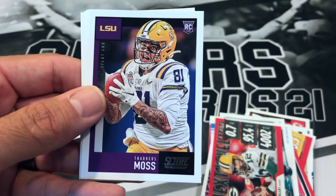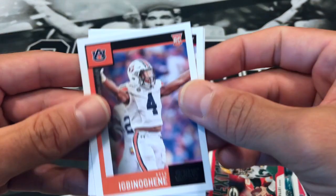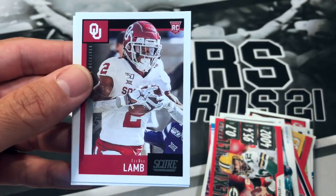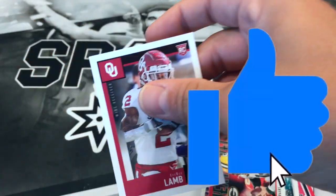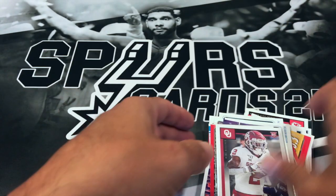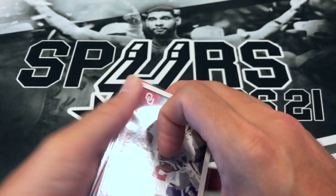Our rookies — we got Jawan Johnson, Thaddeus Moss, Tyler Johnson, CeeDee Lamb, and Zach Moss. I'm going to sleeve up most of these cards but I don't want this video to be super long, so I won't do any highlights for those football packs. Let me know what you thought of the football packs we opened up.